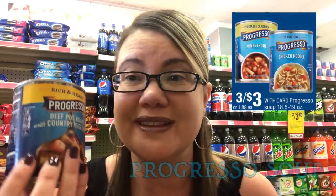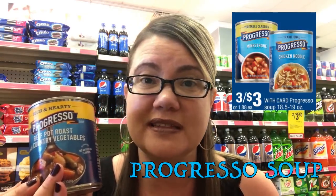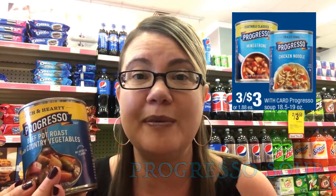The Progresso Soups are on sale 3 for $3. If you haven't printed that $1 off three printable coupon, grab it now — it's in the description box below. Grab three of these for $2, which makes them $0.66 each. Awesome deal.